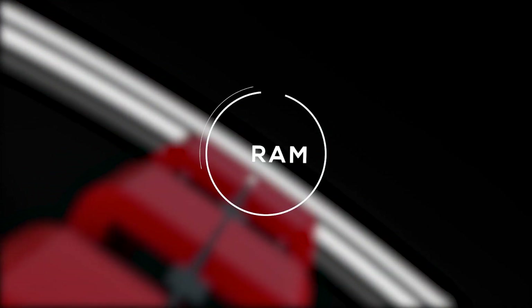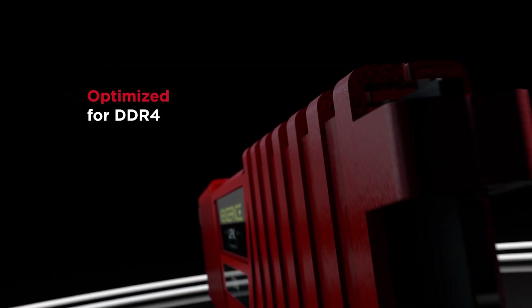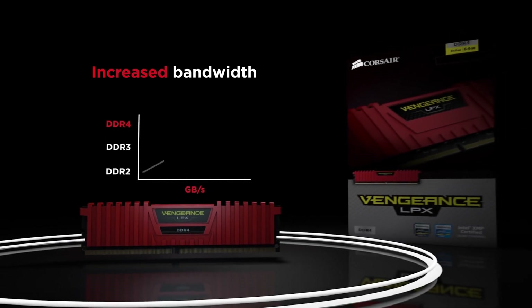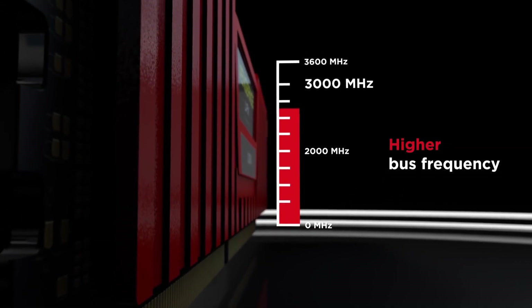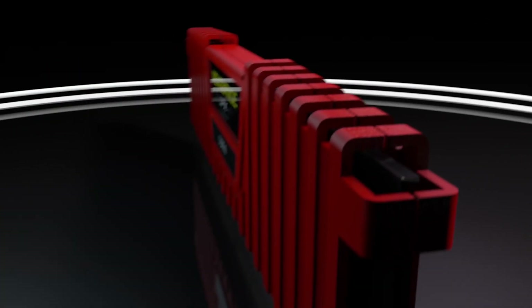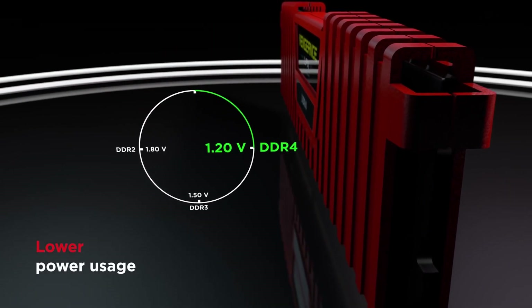For RAM, I was able to get 16 GB of the Corsair Vengeance LPX memory. You can go for 8 GB if your budget is tight — for most games that's fine and you can add another 8 GB later — but if you have the extra money, 16 GB is the way to go, especially for upcoming games that take advantage of more RAM. In terms of speed, I recommend anything over 2800 MHz; in this case we're using 3000 MHz, which is supported by both the Ryzen CPU and the motherboard.